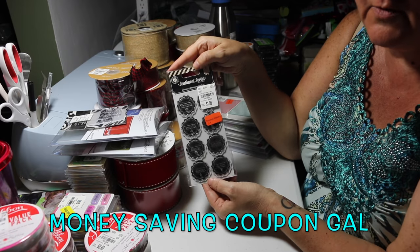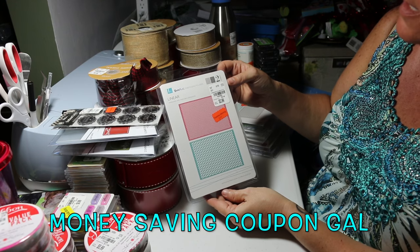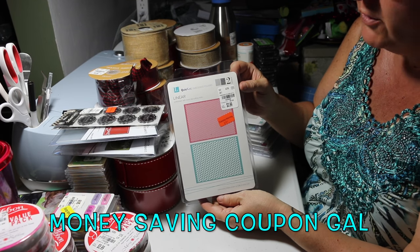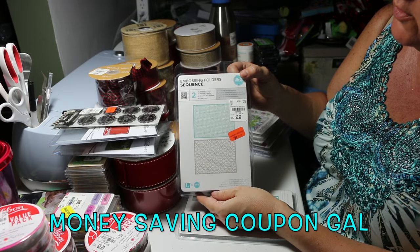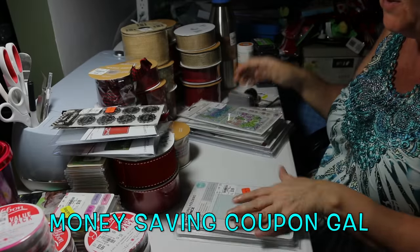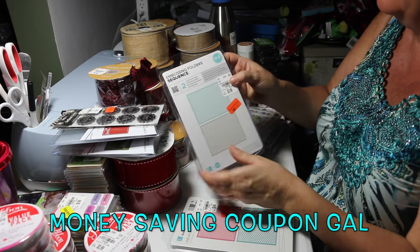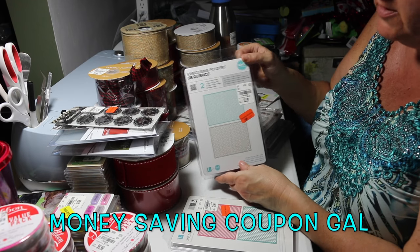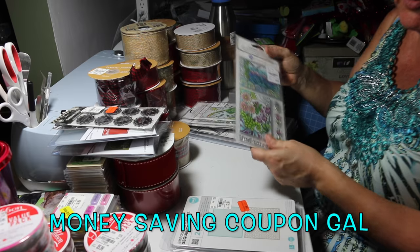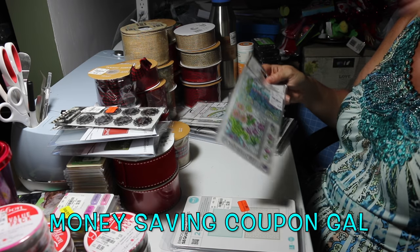Here are some embossing folders, normally $3.99, on sale for $2.39. This one was also $3.99 on sale for $2.39 — and even $3.99 is cheap because it says compare at $9.99. These are We Are Memory Keepers, so they're not cheap brand. I've been pricing things out because now that I'm doing stamping I need to stock up, and it's not cheap.